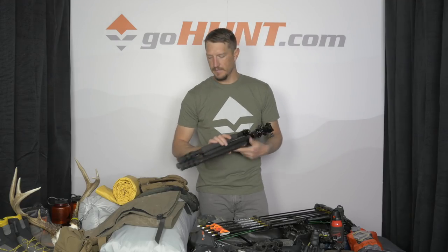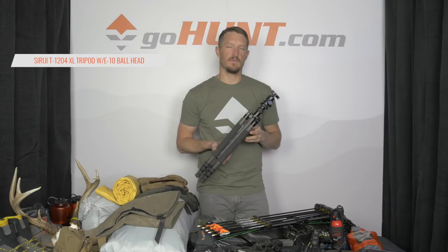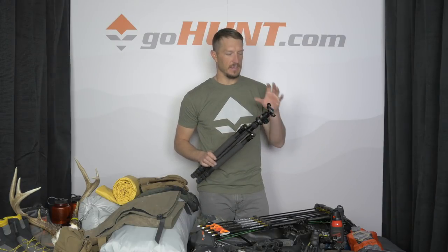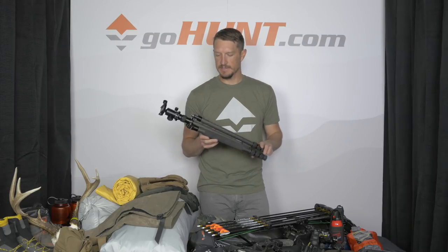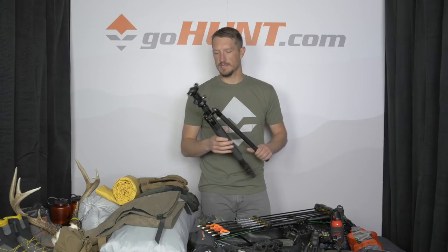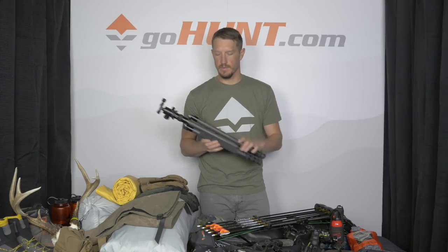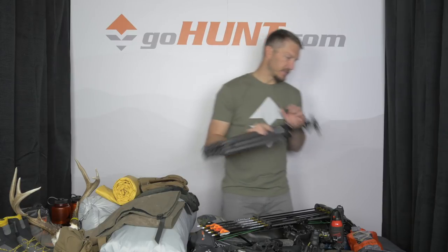Primarily, the way you're going to find deer on Kodiak is through glassing. This is a Sirui 1204XL tripod with an E10 ball head. Total weight on this setup is about 2 pounds 6 ounces — a great lightweight, really robust tripod that will easily support my spotting scope as well as my 15x56 binoculars.